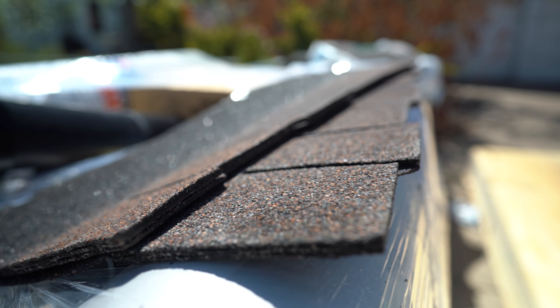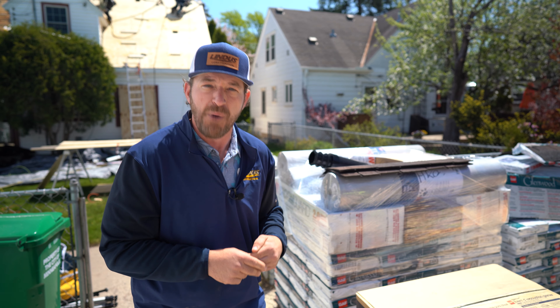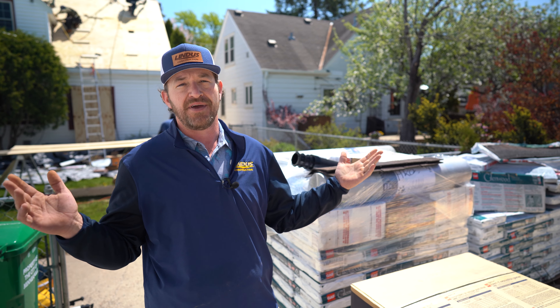An ordinary shingle — the one that most roofers show you — is three bundles to a square. Our shingle is ten bundles to a square, the thickest shingle manufactured today. And here's the good thing.